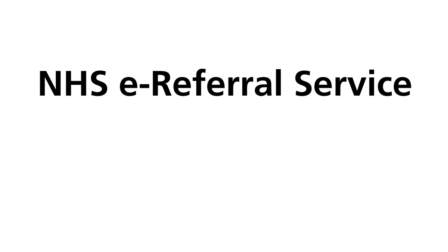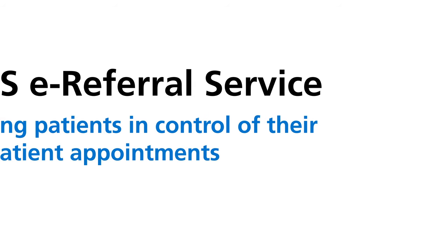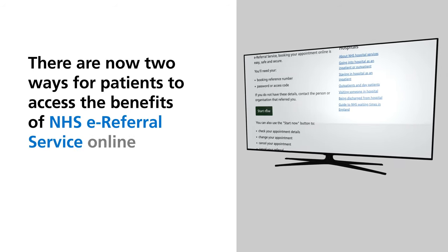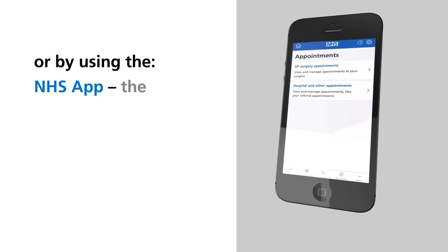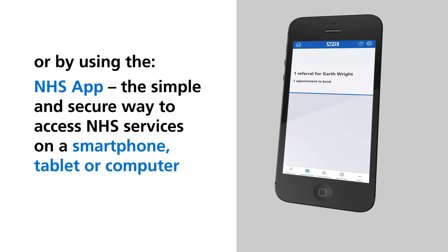NHS e-referral service: putting patients in control of their outpatient appointments. There are now two ways for patients to access the benefits of the NHS e-referral service online — through the NHS website, or by using the NHS app, the simple and secure way to access NHS services on a smartphone, tablet or computer.